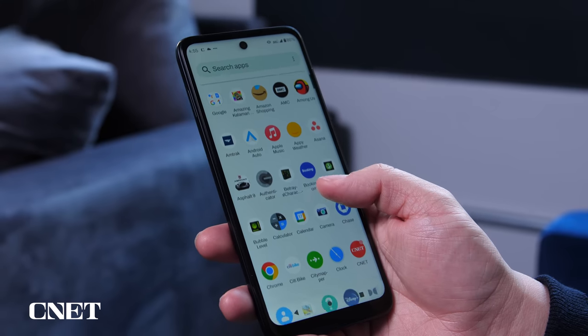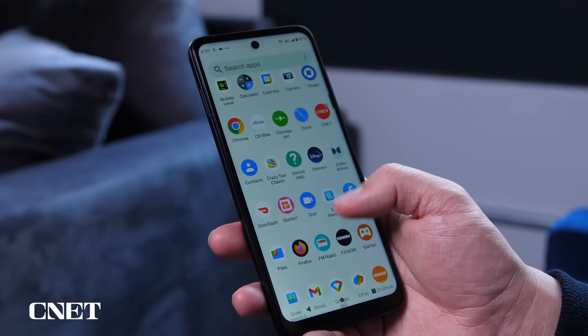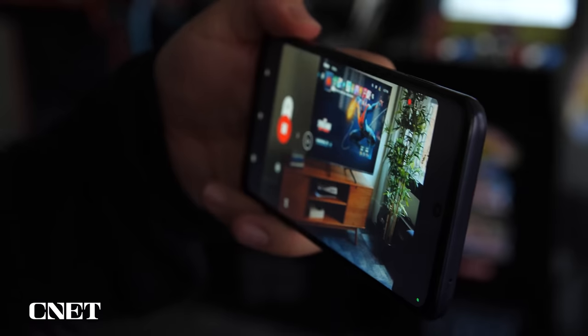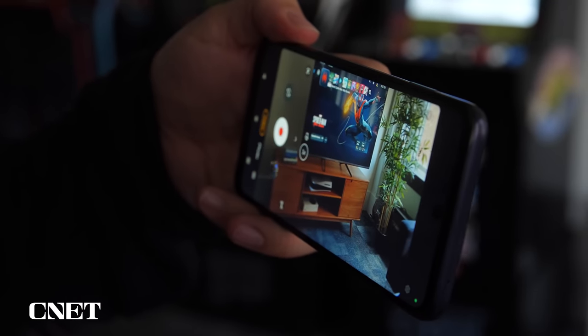The Moto G 5G will only get one major OS software update to Android 13 and three years of security updates. This means after about three years, you'll likely want to move on to a different phone when Motorola stops providing support against security vulnerabilities. For its price, that might be totally okay for you, but if you're hoping to hold onto this phone for longer, you should keep that in mind.